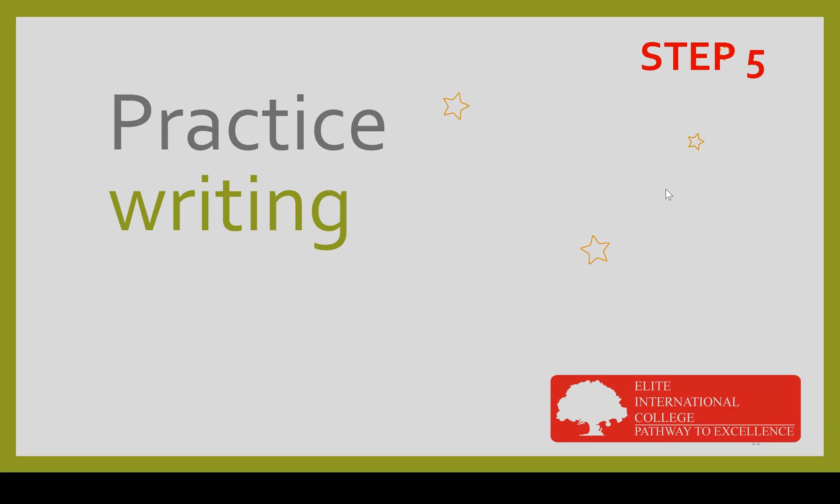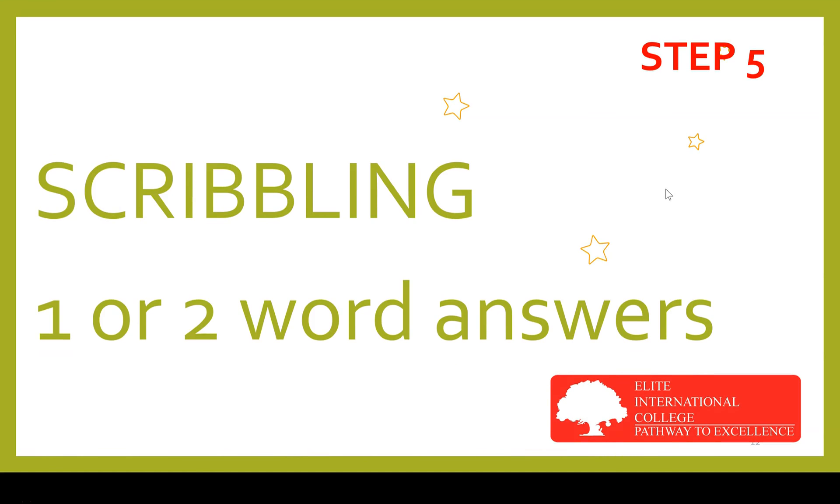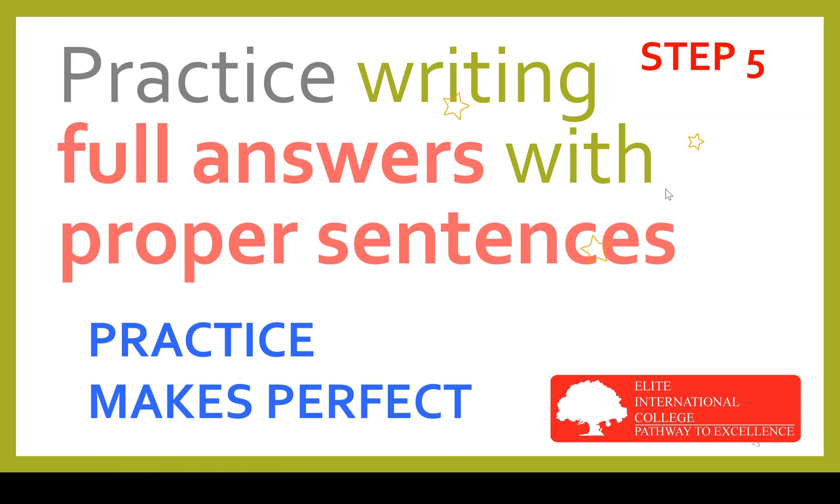Step five is practice writing. Your exam requires you to put down your answers in full sentences. You will not be able to do this in the exam if all you do is practice scribbling answers or jotting down one or two word answers. You don't have to practice writing out all your answers in full, but you must practice writing at least some full answers with proper sentences, just the way you would in the exam, because practice really does make perfect.